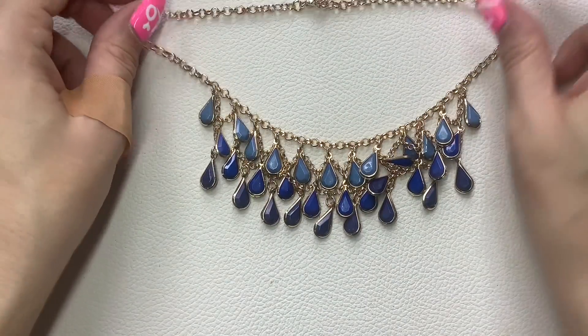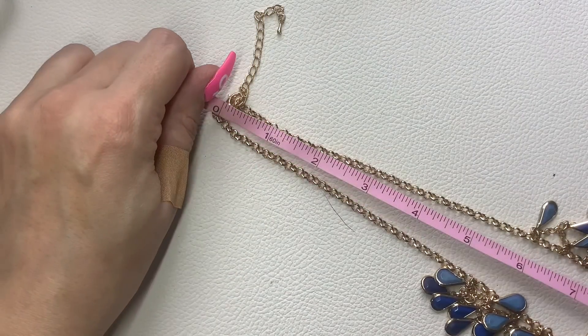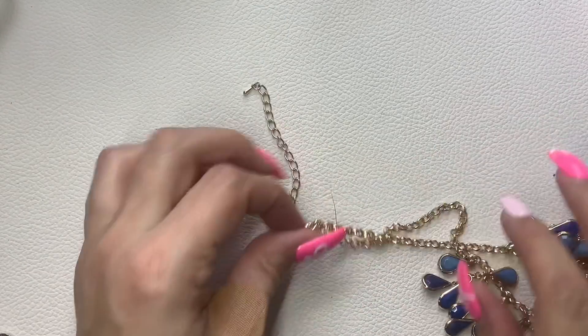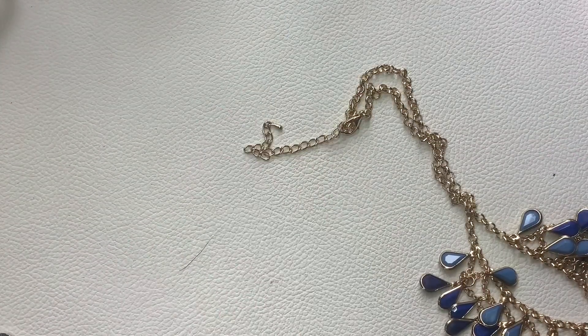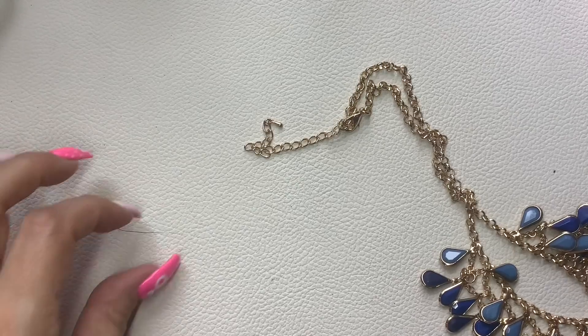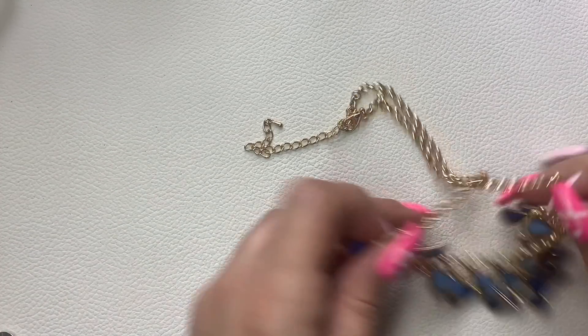We have this cute little blue dangle necklace with an extender — it's at seven and a half inches right now but you can make it a little bit longer. We'll just do $4 on this one.